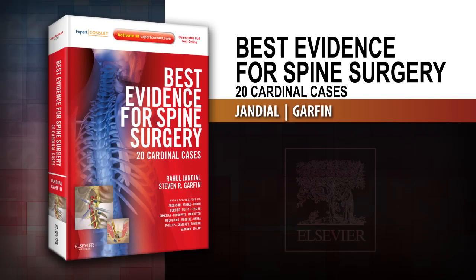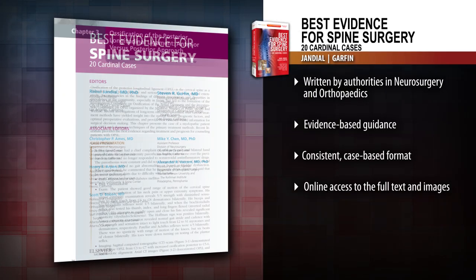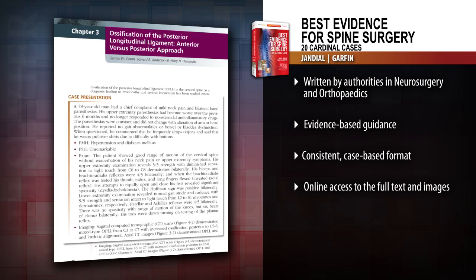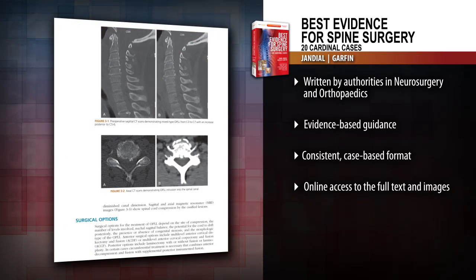Introducing Best Evidence for Spine Surgery: 20 Cardinal Cases. This resource helps you make the best treatment decisions for your patients with 20 representative cases that demonstrate optimal surgical interventions.